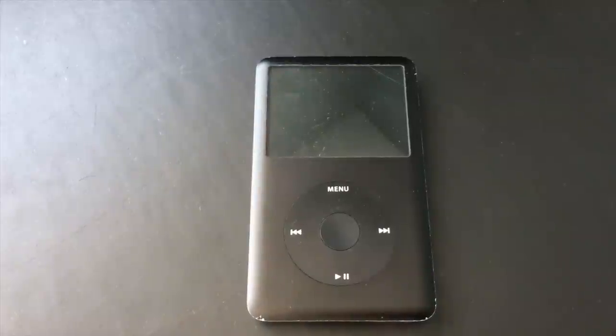Hey everybody, this is the Apple Reseller here, back with another video. Today I want to do a video on whether the iPod Classic is still worth it. We're going to be talking about the 6th gen iPod Classic specifically, but this could also apply to older iPod Classics.